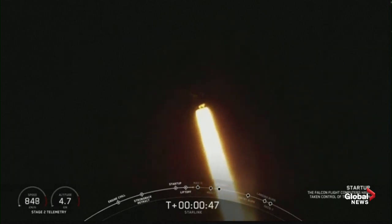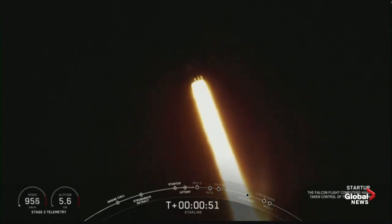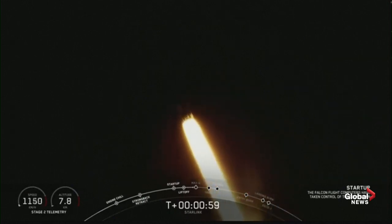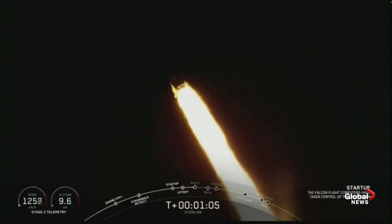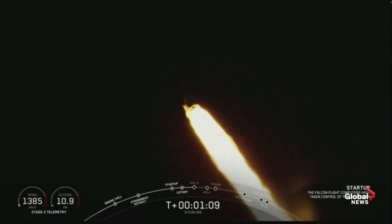Power and telemetry nominal. You are watching the Falcon 9 as it ascends through the atmosphere. Falcon 9 is supersonic, carrying a SpaceX Starlink payload of satellites. Coming up in just a few seconds, the vehicle is going to be passing through max Q — that is the point of maximum aerodynamic pressure on the vehicle.